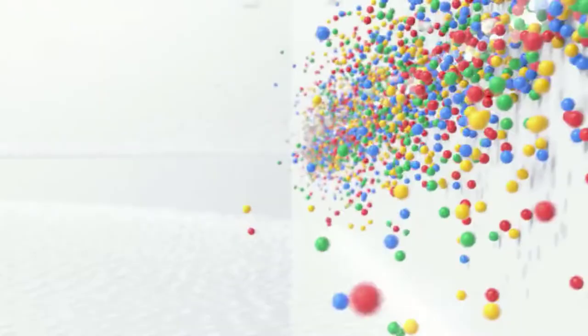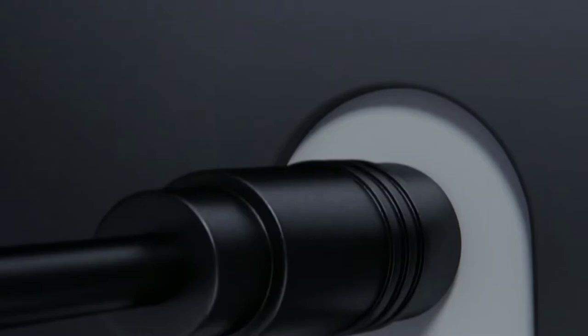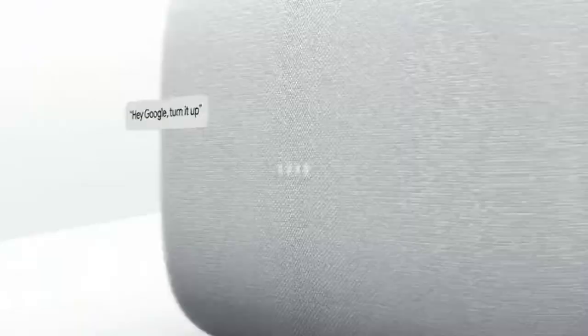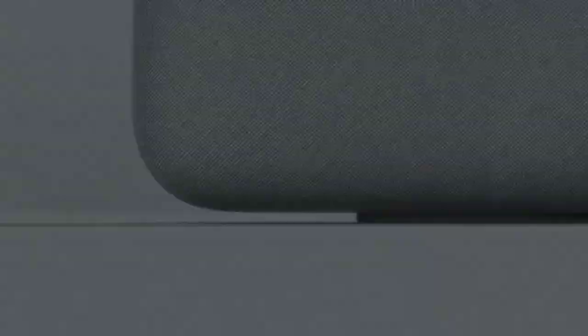Google Home Max is the speaker to go for if you're serious about how your music sounds. The Home Max puts an emphasis on clean sound and powerful bass. Within the simple exterior are two 4.5-inch woofers and dual 0.7-inch tweeters working together to produce big, room-filling, bass-heavy sound. It's further enhanced by a smart sound feature that uses machine learning technology to set equalizer settings based on the acoustics of the room and the speaker's placement.